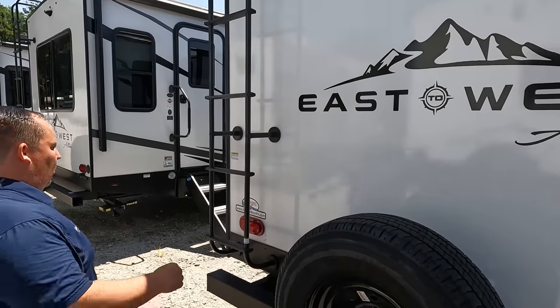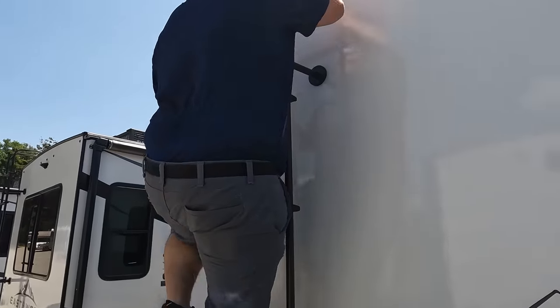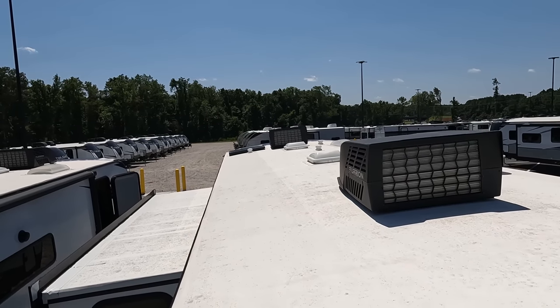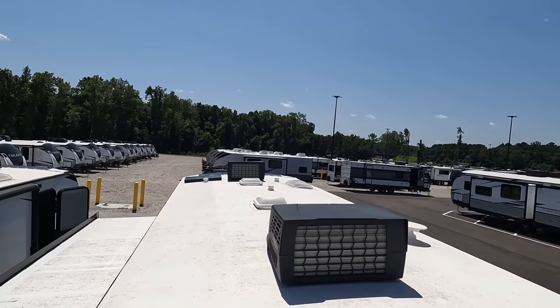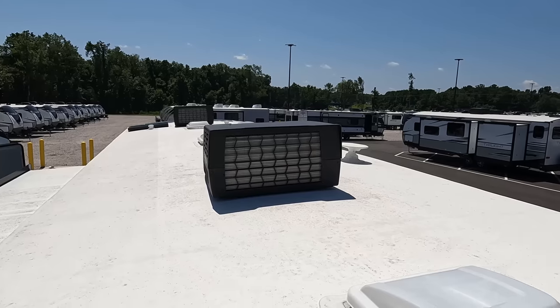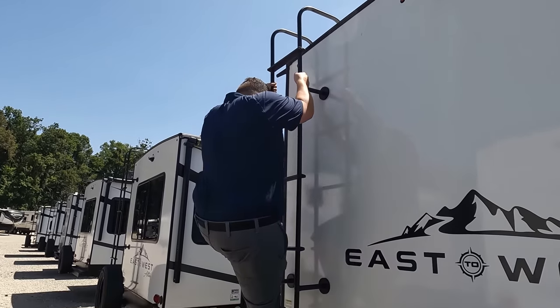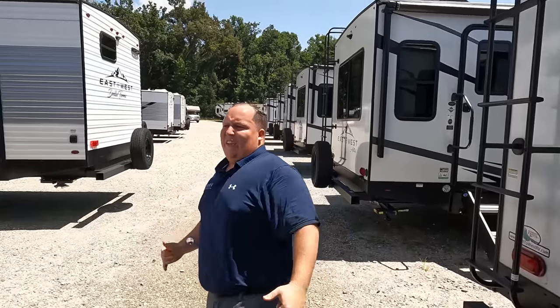There is a ladder to get up on the roof. All right, up here on the roof — it's a nice one-piece TPO roof. Not one but two air conditioning units, which I love. You can also see there is a little solar panel and a King Air digital antenna up here.